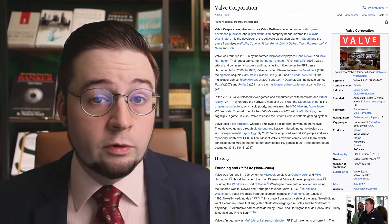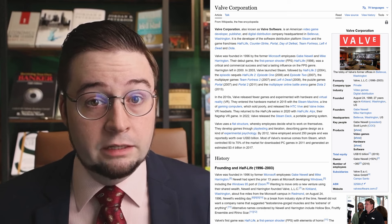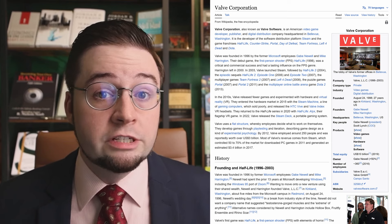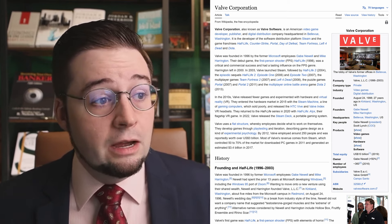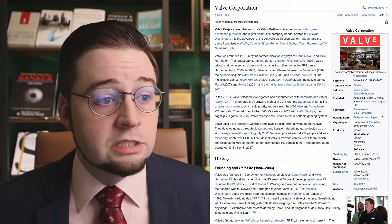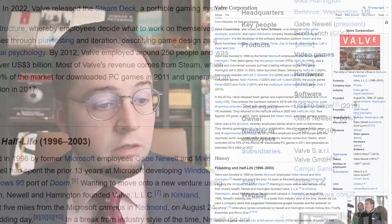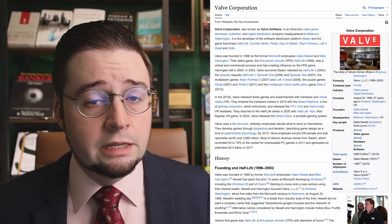Here's Valve Corporation, also known as Valve Software. It's a video game company — they run Steam, which is the largest platform for digital distribution PC gaming in the world. They're famous for Half-Life and other games. Scrolling down, you can see they're a $10 billion company and one of the biggest names in the industry.